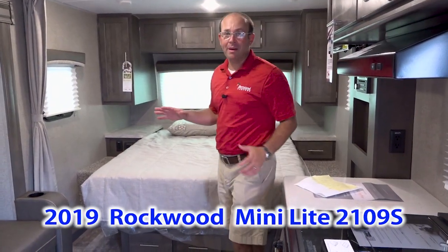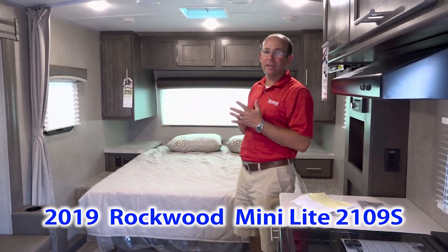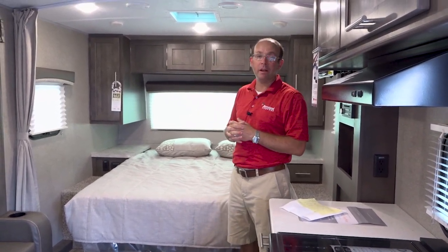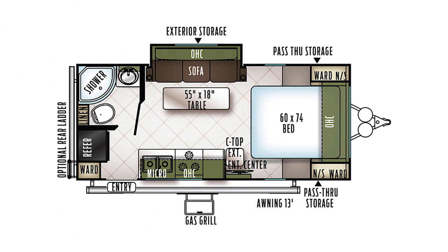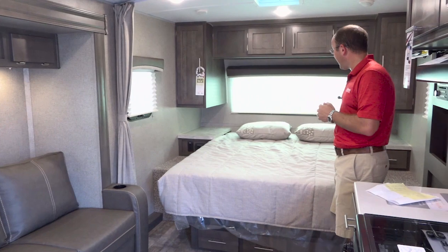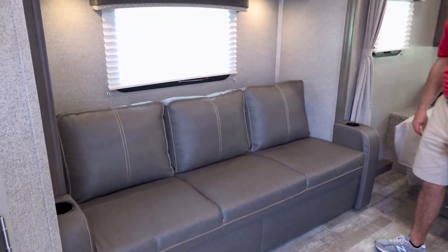This has absolutely been one of Rockwood's best-selling floor plans for years. Focusing on the top four floor plans we sell here in the mini light, this one over the last six or seven years has been probably number one. It's a queen bed floor plan — it's Flagstaff's shortest, lightest, and shortest in height and length with a slide-out tandem axle. So it's the shortest one Rockwood builds with two axles and a slide out, and one of the lightest at 4,200 pounds. You get a slide out with a three-cushion couch and plenty of places to sleep with lots of open floor space.